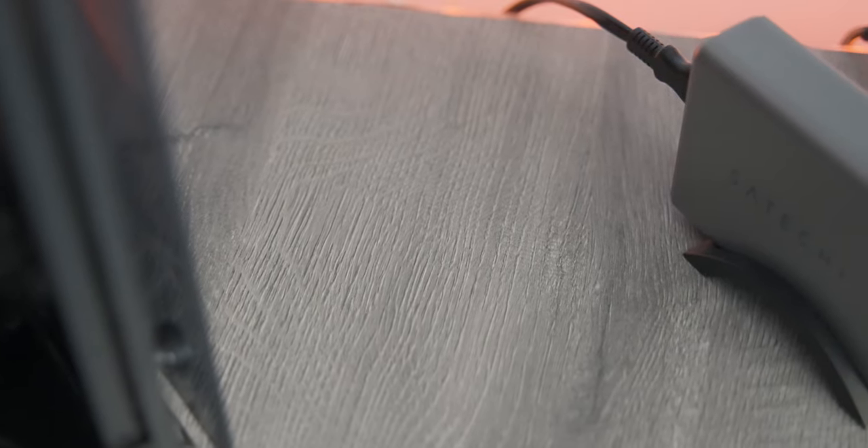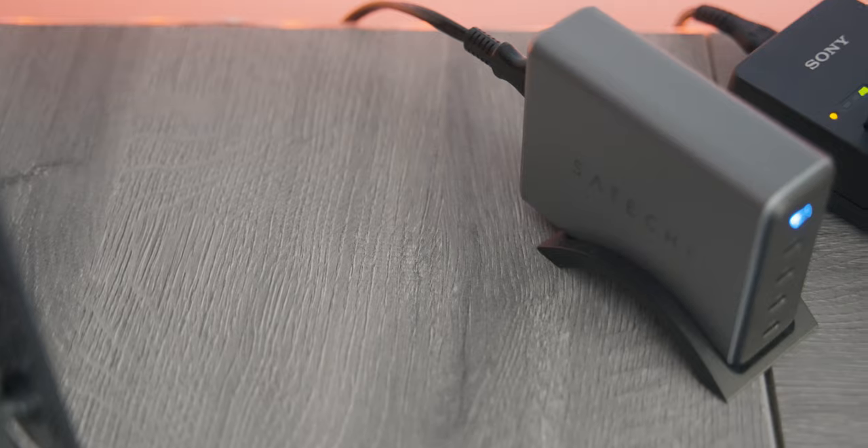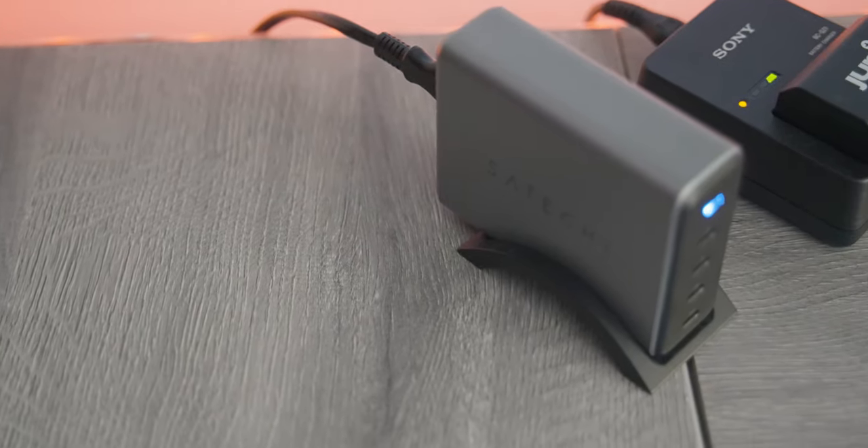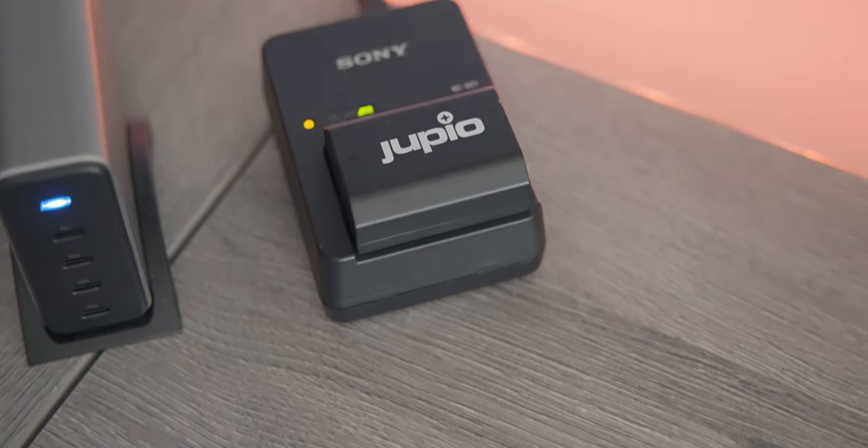You might have already seen it, but I have the Satechi 165W PD charger — it's amazing, fast at charging, all USB-C with four ports. So I can charge my MacBook, my iPad, my gimbal, and my drone all at the same time. There's also a Sony charger for charging the batteries of my camera.